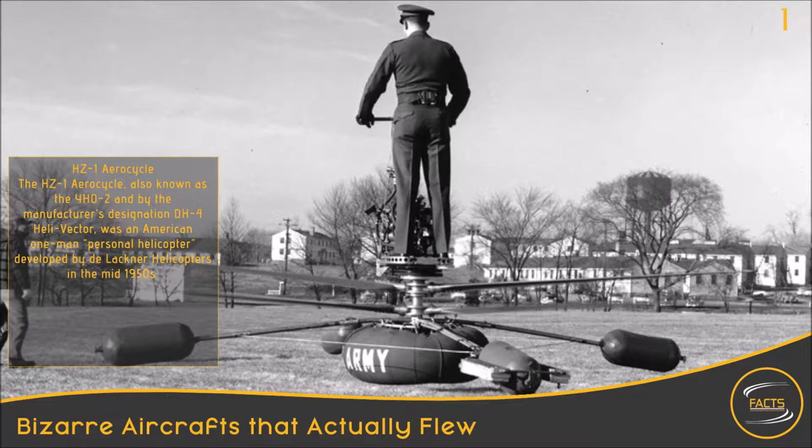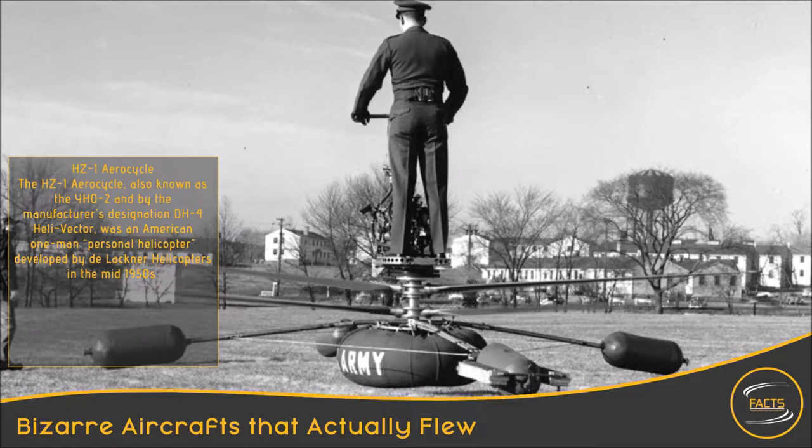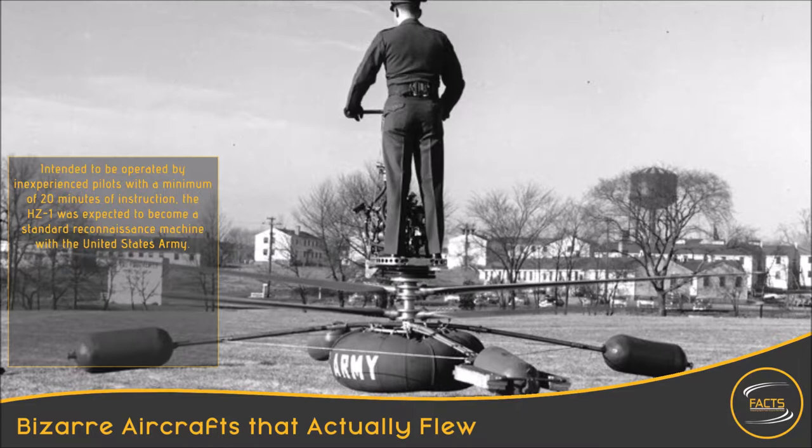HZ-1 AeroCycle. The HZ-1 AeroCycle, also known as the EHO-2, and by the manufacturer's designation DH-4 Helivector, was an American one-man personal helicopter developed by DeLachner Helicopters in the mid-1950s. Intended to be operated by inexperienced pilots with a minimum of 20 minutes of instruction, the HZ-1 was expected to become a standard reconnaissance machine with the United States Army.